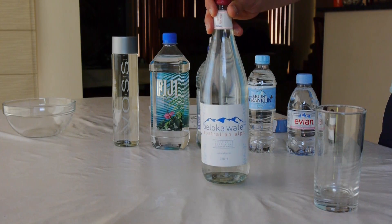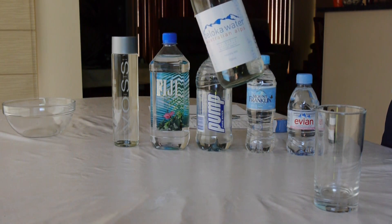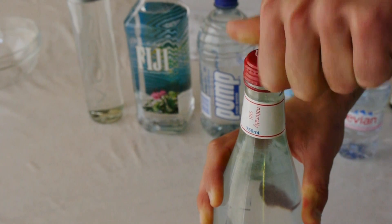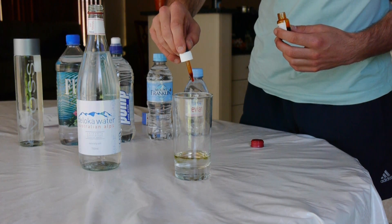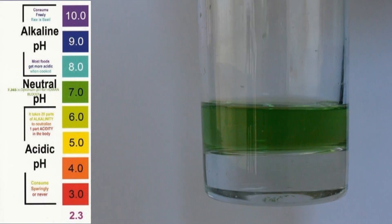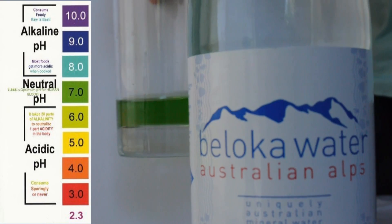Beloka water comes from the snowy mountains and this is a pure fresh mineral-rich water. Let's see. As we can see, the Beloka water has a pH of about 6.